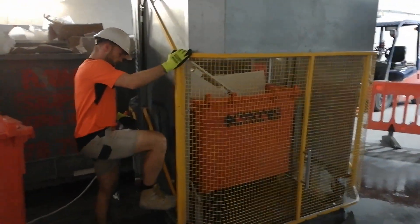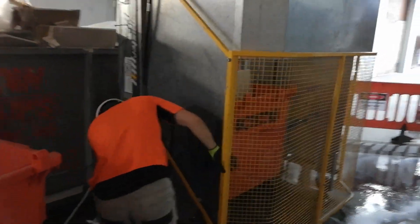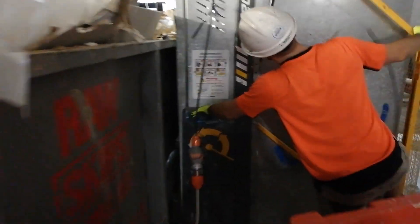So you throw the rubbish at this machine so you don't mess up your back. You gotta put that lever on there and press the button.